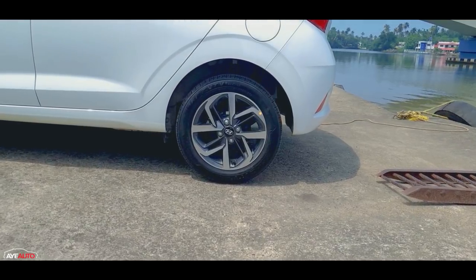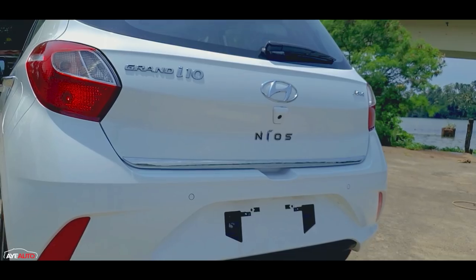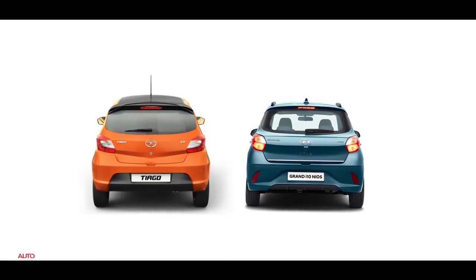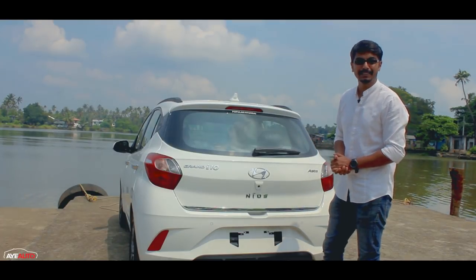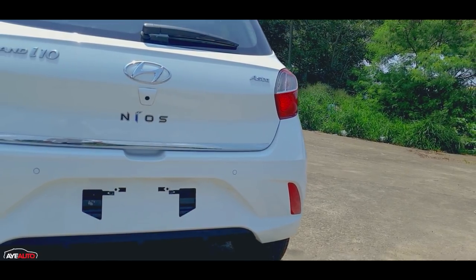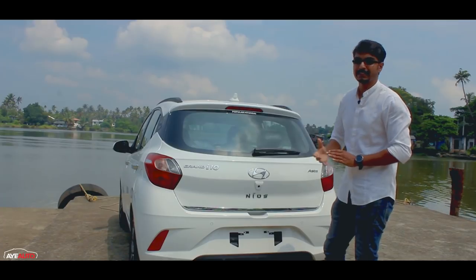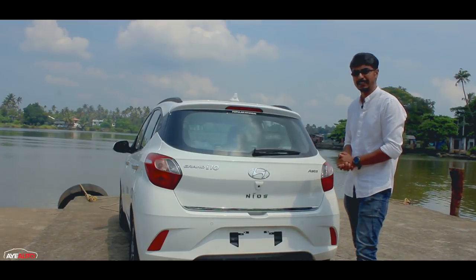The alloy wheels have a gunmetal finish. The Nios design is big and bold. Overall, compared to the i20, this is exactly the way a generation of design should look — very appealing on all sides, neat and coming together well.